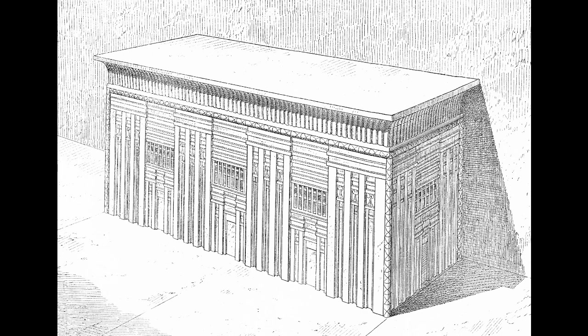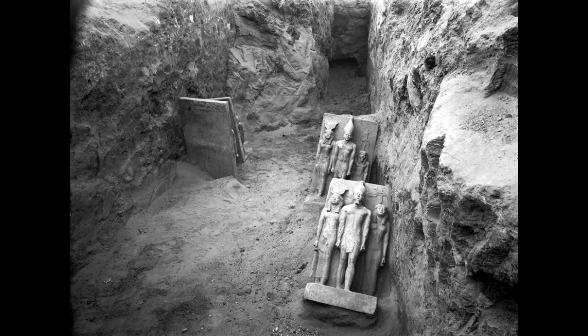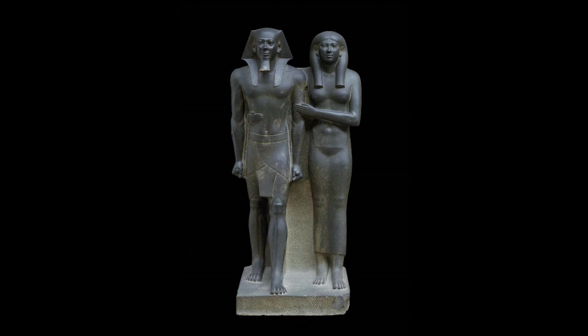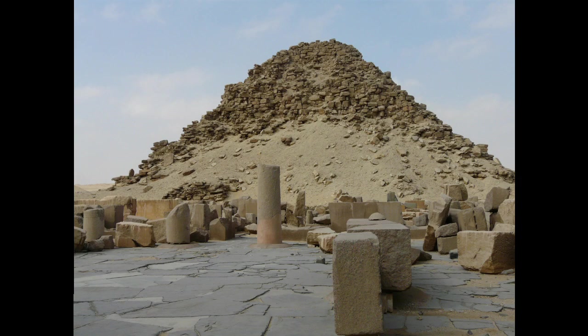Unfortunately, now all we have are sketches of it because it's on the bottom of an ocean. The sculptures commissioned to decorate his temples are also some of the most finely crafted you'll find in all of ancient Egyptian history. So Menkaure is not the victim of a civilization losing its pyramid-building skills — no, Menkaure is a trendsetter.